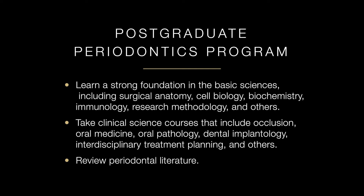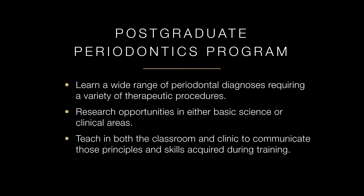From these, you will continue to experience advanced courses which will include clinical science courses and exposure to a wide range of periodontal diagnoses required for therapeutic procedures. These will primarily be based off of an extensive review you will receive on the periodontal literature. You will also experience research opportunities in both basic sciences and clinical sciences.